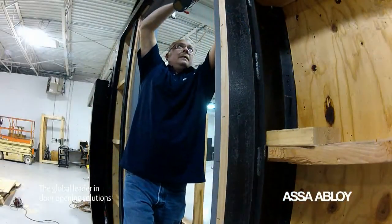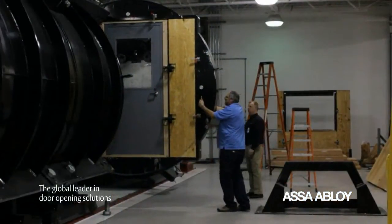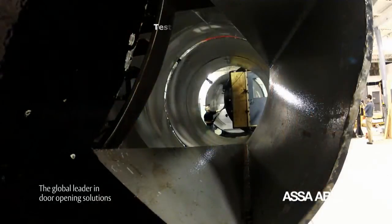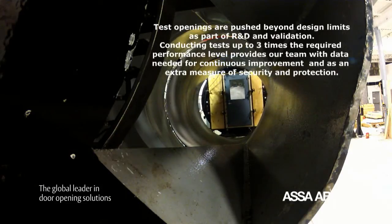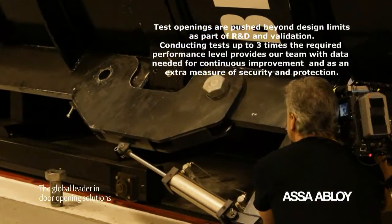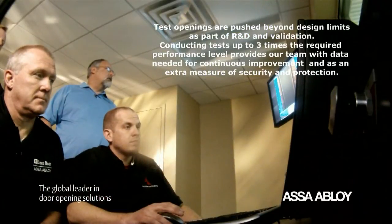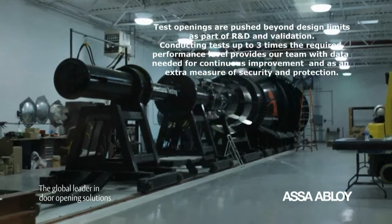The testing and evaluation ATI performs helps manufacturers ensure their products meet acceptable safety standards and code requirements. Test openings are pushed beyond design limits as part of R&D and validation. Conducting tests up to three times the required performance level provides our team with data needed for continuous improvement and as an extra measure of security and protection.